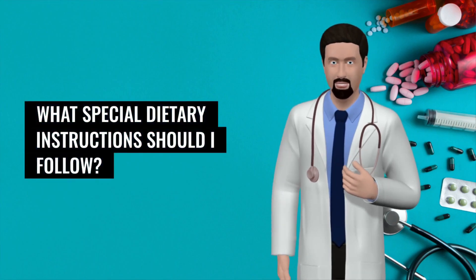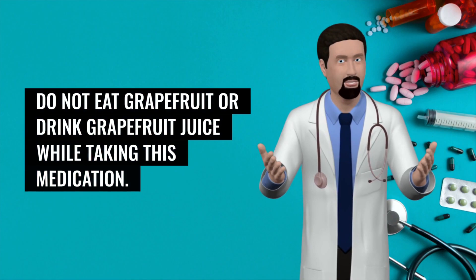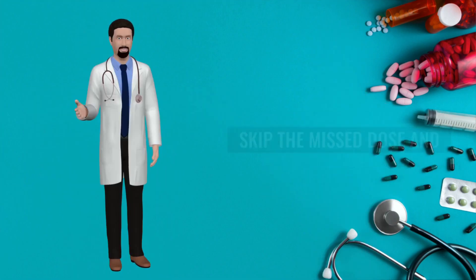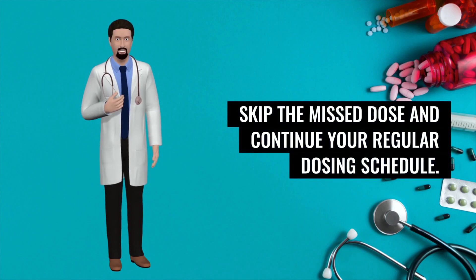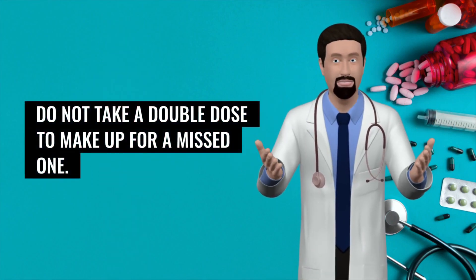What special dietary instructions should I follow? Do not eat grapefruit or drink grapefruit juice while taking abemaciclib. What should I do if I forget a dose? Skip the missed dose and continue your regular dosing schedule. Do not take a double dose to make up for a missed one.